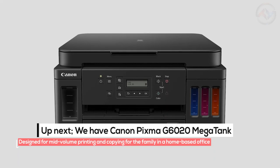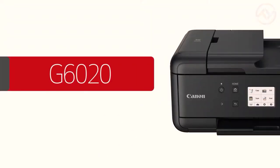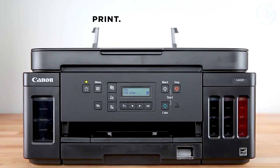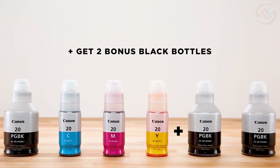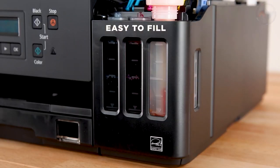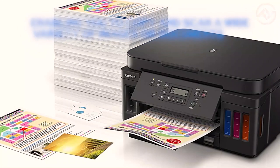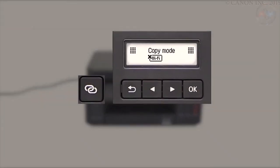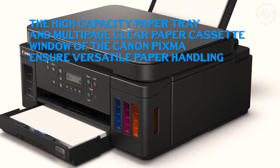Up next, we have the Canon PIXMA G6020 Mega Tank, designed for mid-volume printing and copying for the family in a home-based office. The Canon PIXMA G6020 Wireless Mega Tank All-in-One Printer is a multi-tasking powerhouse delivering efficient results in print, scan, and copy tasks. The integrated ink tanks — clear built-in reservoirs on the front — allow you to refill ink using compatible ink bottles and monitor your ink levels. The Canon PIXMA has a flatbed scanner that features a high optical resolution, enabling you to copy and scan a wide variety of images or documents. The LCD screen and button controls make it easy to print, scan, and copy with no difficulties.